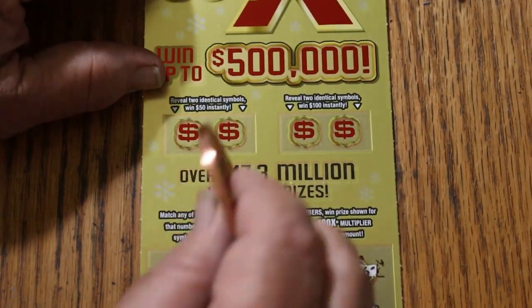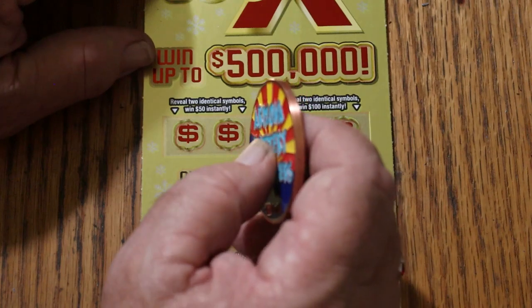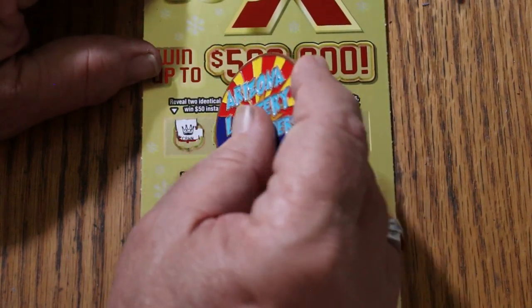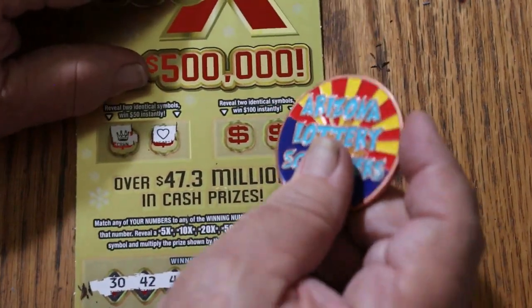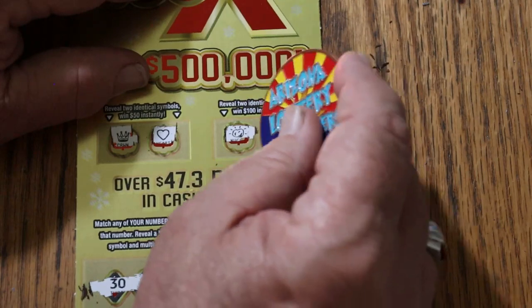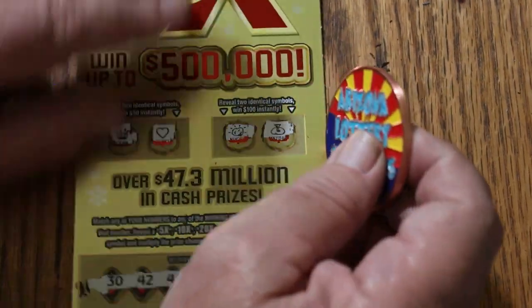Not really fond of these 20s — they're not doing very well. Two identical symbols for 50: a crown and a heart. For 100: a nugget and a money bag. So there you go, nothing on those.